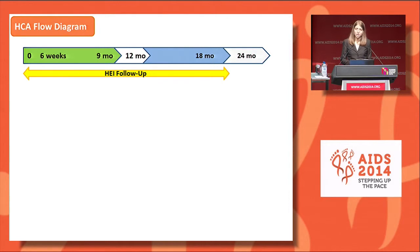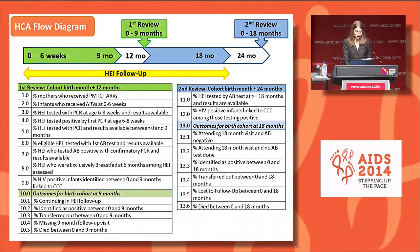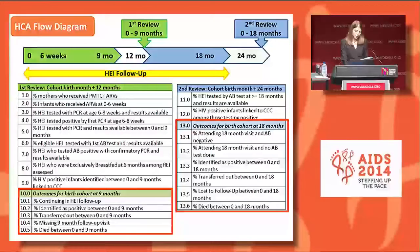This diagram summarizes HCA, which is split into two reviews over the first two years of life. The first review, shown in green, covers birth to nine months and is calculated when the cohort reaches 12 months of age. The second review, shown in blue, covers the entire period from birth to 18 months and is done when the cohort attains 24 months of age. Indicators 10 and 13 are disaggregated outcome indicators whereby every infant is assigned one outcome as per their status at nine or 18 months.